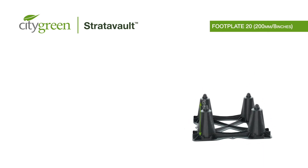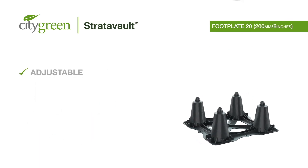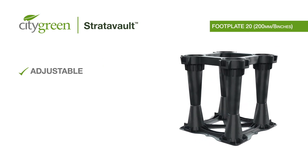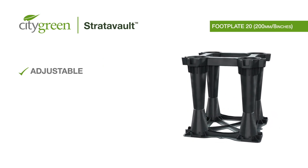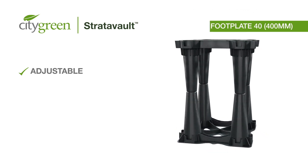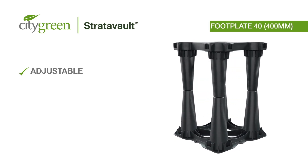The City Green Stratovault system now includes raised footplates in 200mm (8-inch) and 400mm (16-inch) versions. These can be used to replace the standard flat footplate to create increased volume for soil and tree root systems within the matrix. This means tree pits can be constructed in increments of 200mm (8-inch), starting from 400mm (16-inch), providing extreme flexibility to the modularity of the Stratovault system, as well as increased flexibility with surface integration.